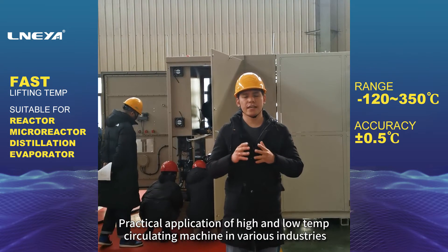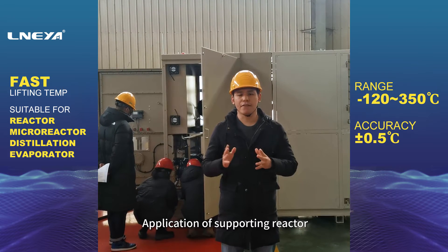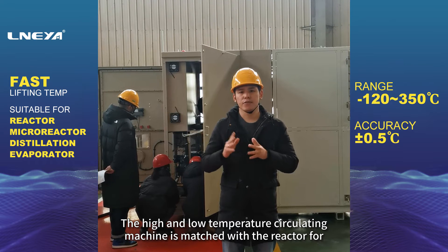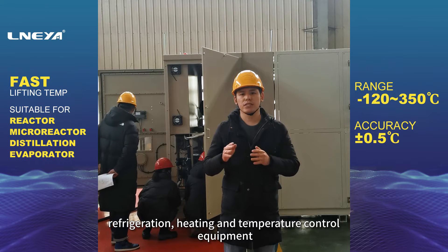Practical application of high and low temperature circulating machine in various industries. The high and low temperature circulating machine is matched with the reactor for refrigeration, heating and temperature control equipment.